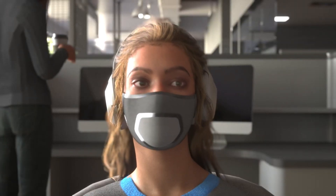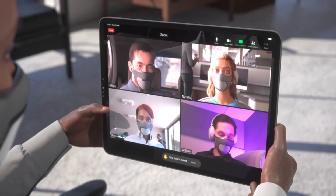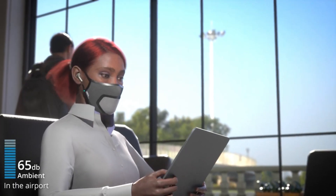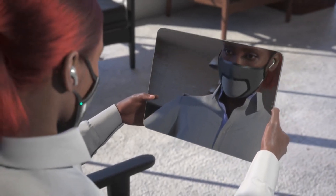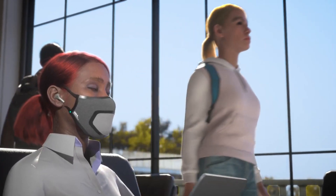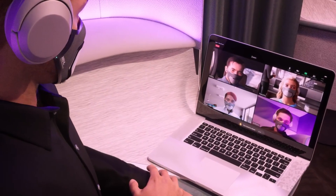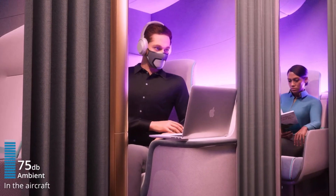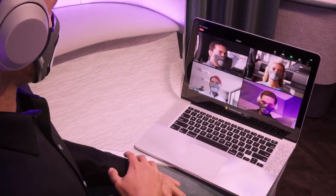The SkyTed Silent Mask may be easily connected to any Bluetooth-enabled device, including smartphones, and is compatible with video calling applications such as Zoom. With the SkyTed app, you can also control how visible or invisible your sound bubble is, and when necessary, you may boost your voice's volume with the voice booster. You can get the SkyTed Silent Mask on Kickstarter for just $199 — a 50% reduction off the regular price for a limited time only.